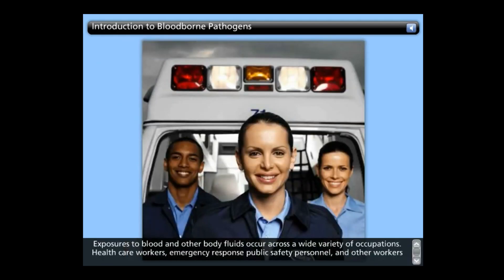Exposures to blood and other bodily fluids occur across a wide variety of occupations. Health care workers, emergency response and public safety personnel, and other workers can be exposed to blood through needle-stick and other sharps injuries. Mucous membrane and other skin exposures happen on occasion.